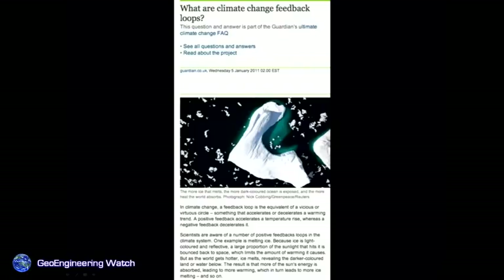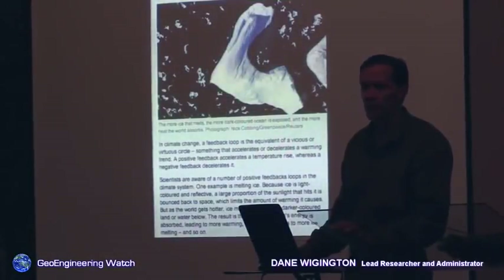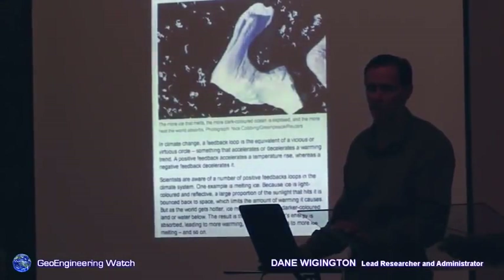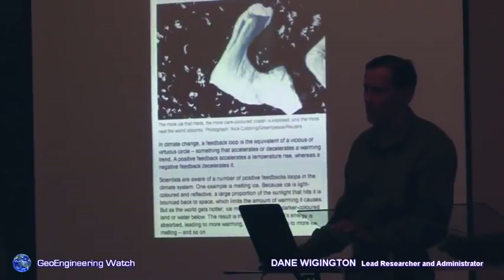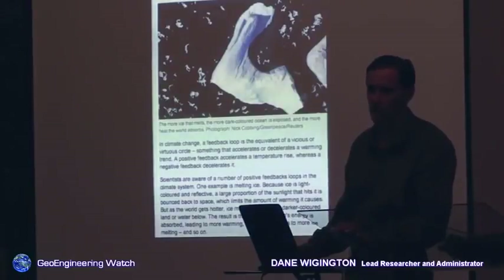Climate change feedback loops: as the planet warms from these programs — which are exacerbating the warming — the methane releases, hits the atmosphere, traps heat, which causes more methane to release and more heat trapping. These feedback loops are triggered right now. I believe the power structure is literally in a panic. They thought they could play God with the weather, and now they know you don't get something for nothing. I believe they're in absolute panic trying to figure out how to put the genie back in the bottle — but it can't be done. What they can do is stop hampering the planet's ability to respond.